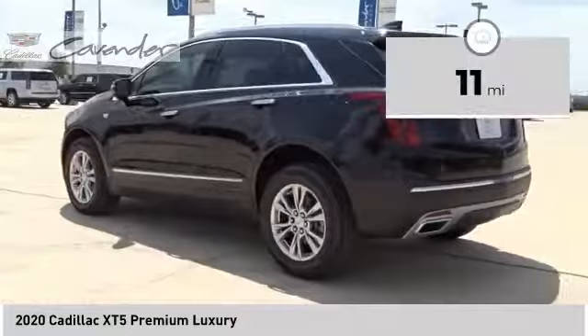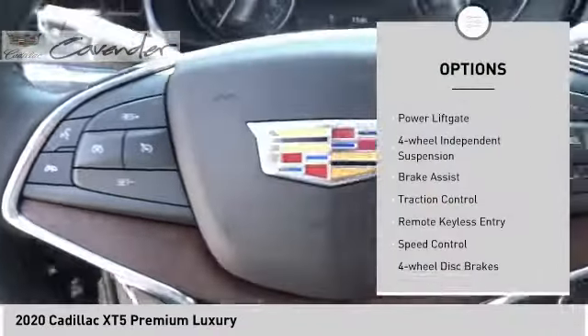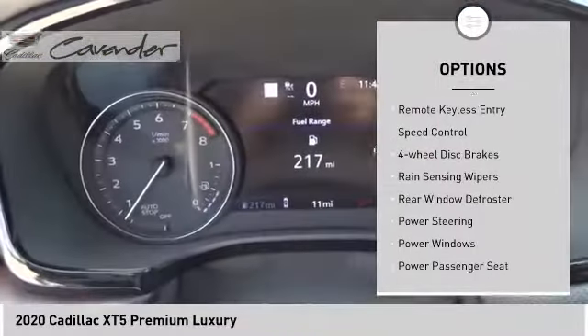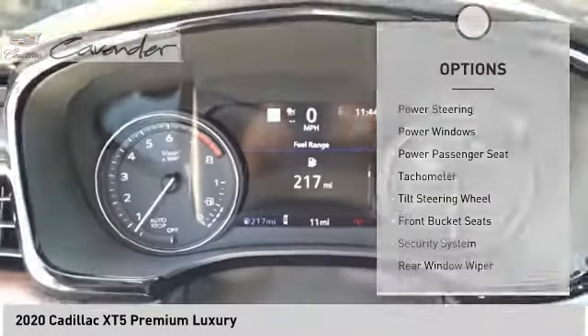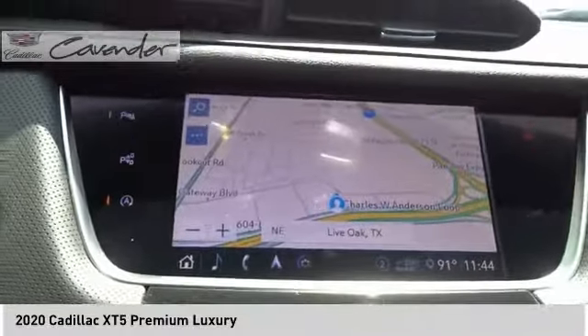This vehicle has less than 100 miles. Here are some of this vehicle's great options: electronic stability control, power lift gate, four-wheel independent suspension, brake assist, traction control, remote keyless entry, speed control, four-wheel disc brakes, rain sensing wipers, and rear window defroster.